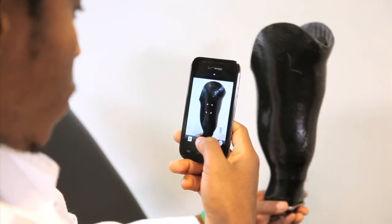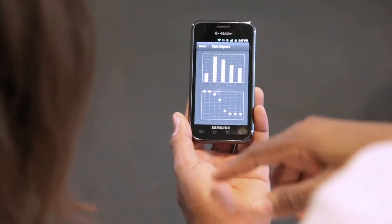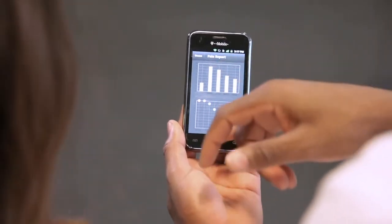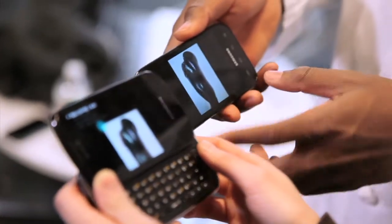Anna can view visualizations and summaries of her reported pain by location, intensity, time, duration, and activity. This information is also accessible to Anna's prosthetist.